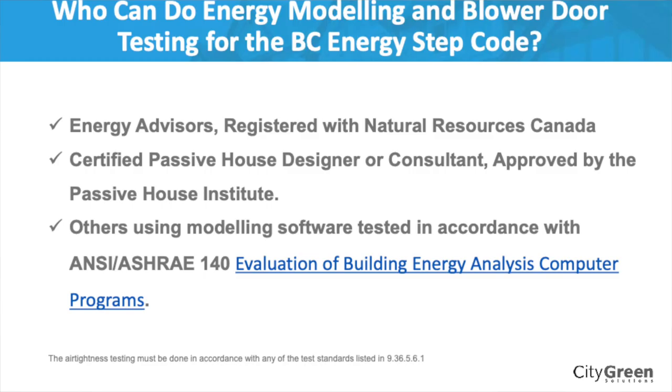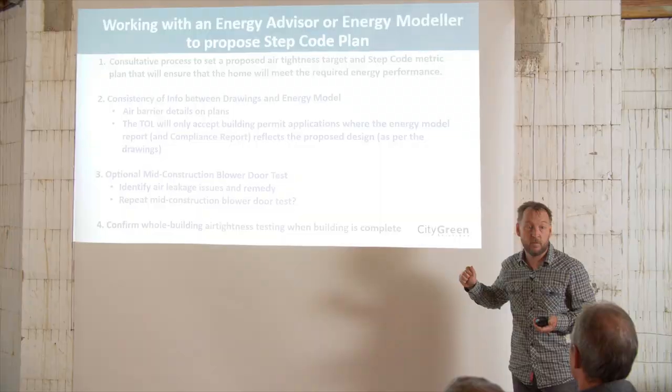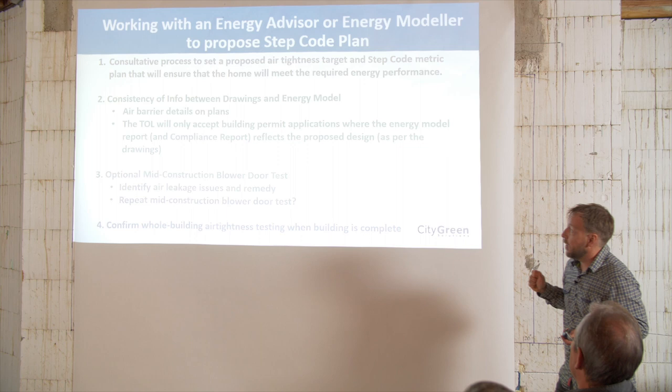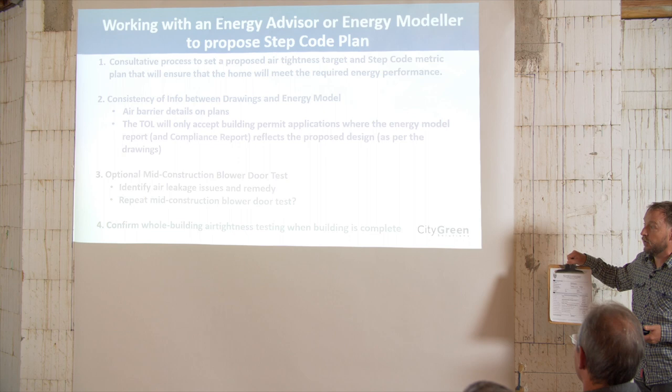More about working with an energy advisor: who can do this? The Building and Safety Standards Branch says it can be an energy advisor registered with Natural Resources Canada, a certified passive house designer or consultant, or other types of consultants using approved modeling software. With the Step Code, it's even more important because there are pass or fails — you may not get your occupancy permit if you don't hit Step 2 in the Township of Langley. You have to make sure that the permitting office will look at your plans and compliance report and that everything lines up.